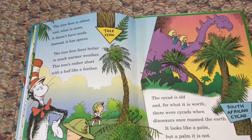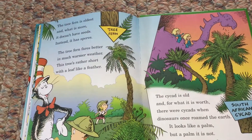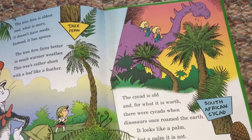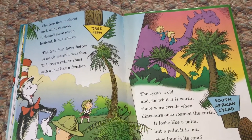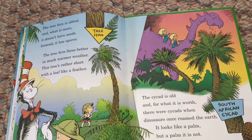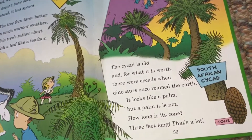The cycad is old, and for what it is worth, there were cycads when dinosaurs once roamed the earth. South African cycad. It looks like a palm, but a palm it is not. How long is its cone? Three feet long — that's a lot. Cone.